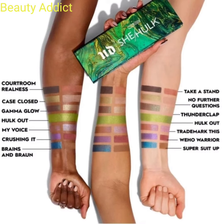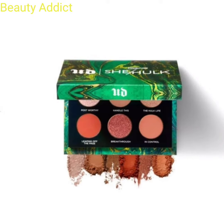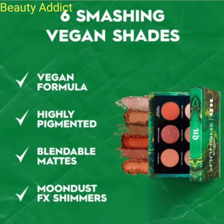The small palette has six limited edition eyeshadow shades, with transformative moon dust special effects shimmer and mega impact mattes. These eyeshadows have an ultra blendable formula with layerable transformative shimmering tones. The small palette costs $25.